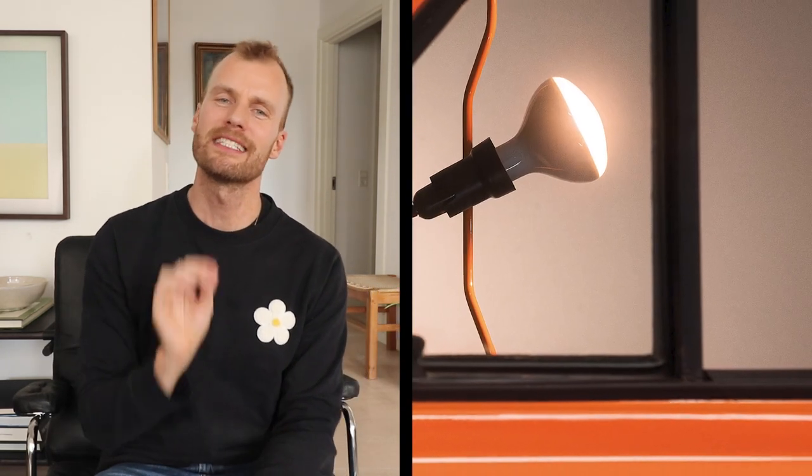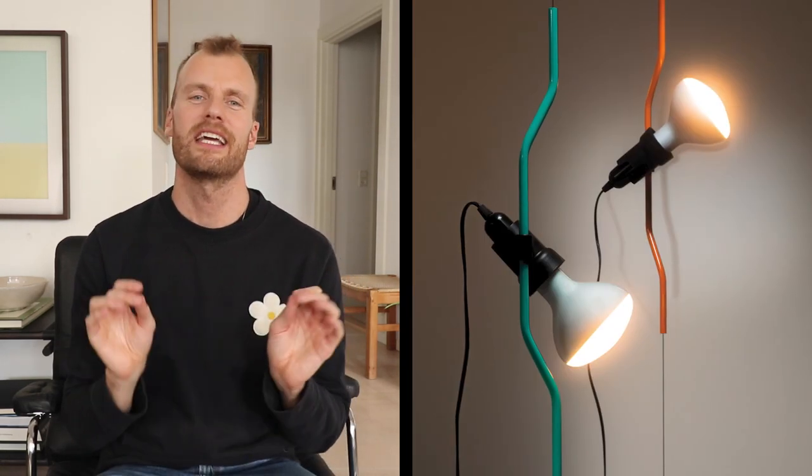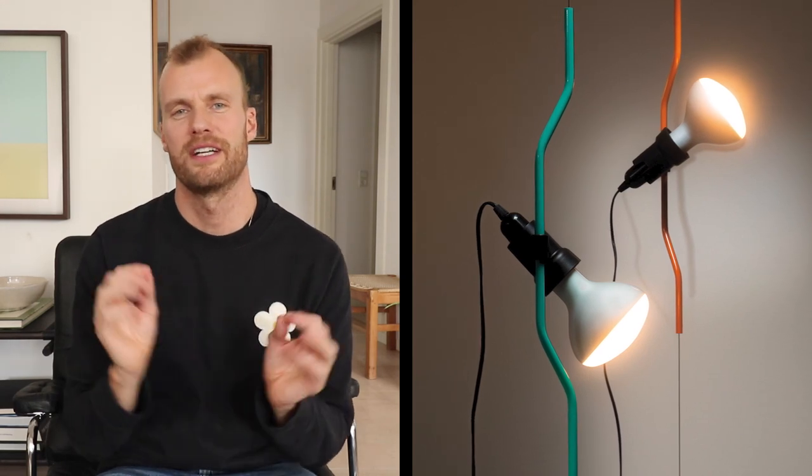Cute story, right? But why am I telling you this? Well, it's been produced by Flos since 1971 and is celebrating its 50th anniversary this year. They are presenting it in two new color editions: turquoise and orange.